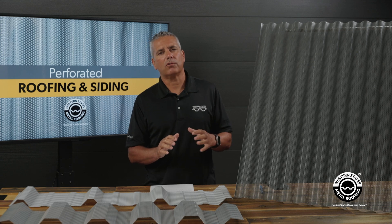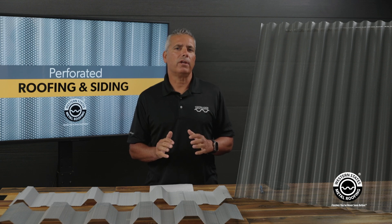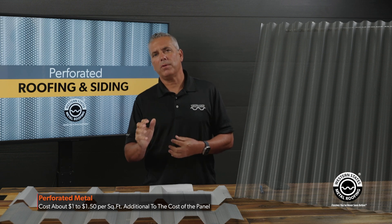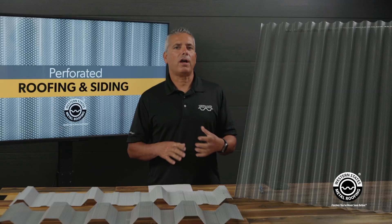If you're looking at the price of a perforated versus a non-perforated panel — at least in something common like a 24 gauge Galvalume or 24 gauge PVDF panel — you're going to add somewhere in the vicinity of about a dollar to a dollar fifty per square foot additional to the price. Some of the more specialty items might cost a little more.